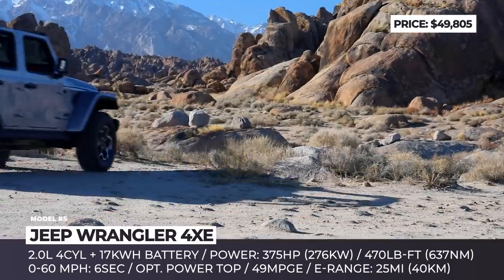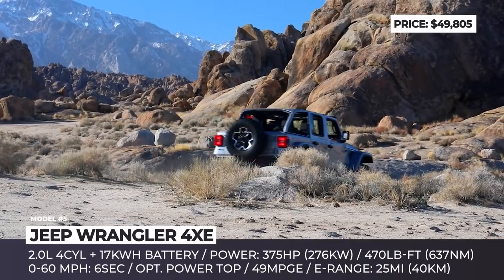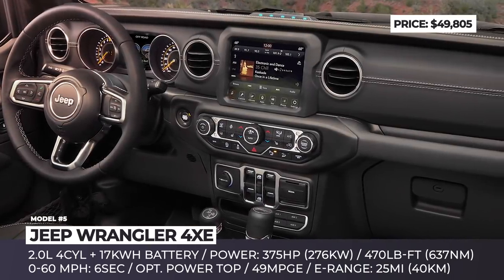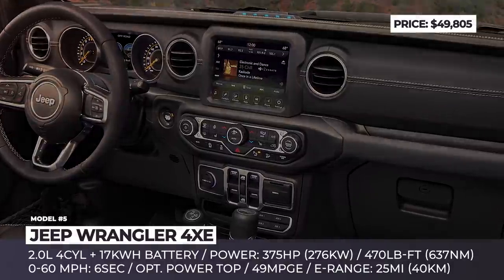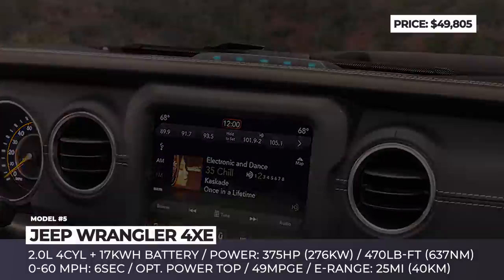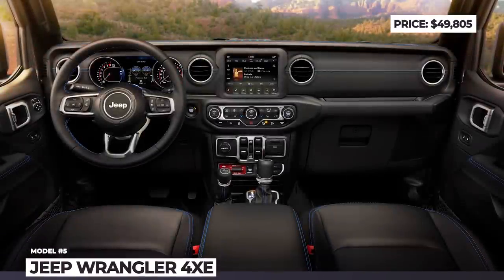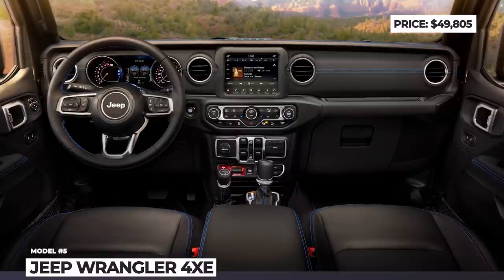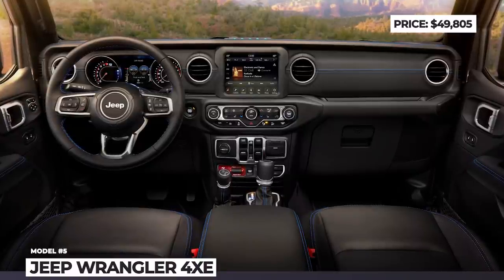The 4XE keeps the usual fully mechanical four-wheel drive, can ford 30-inch deep waters, and even improves approach and departure angles to 44 and 35.6 degrees. Just as the regular Wrangler, the 4XE can be equipped with a variety of roof options, including a soft top, a three-piece hard top, or a power-operated Sky One-Touch roof.